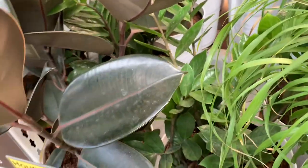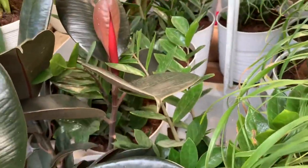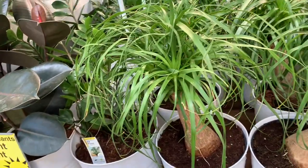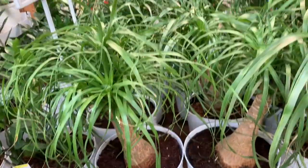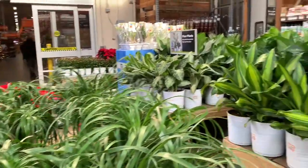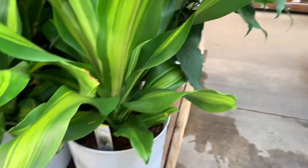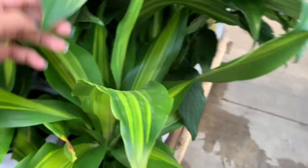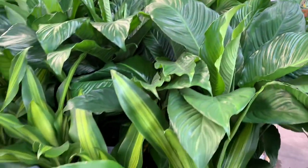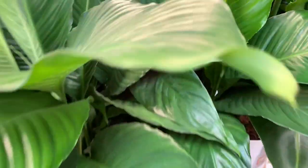Beautiful Ficus Elasticas over here — these are Ficus Elastica Burgundies. Lots of new growth; I got mine from Pike's Nursery about almost a year ago. Lots of Dracaena for $40 — look how big this guy is. We have some peace lilies, the peace lilies are $25.